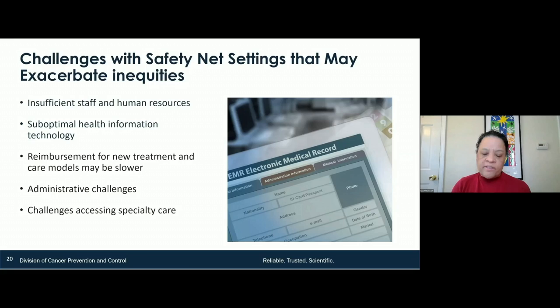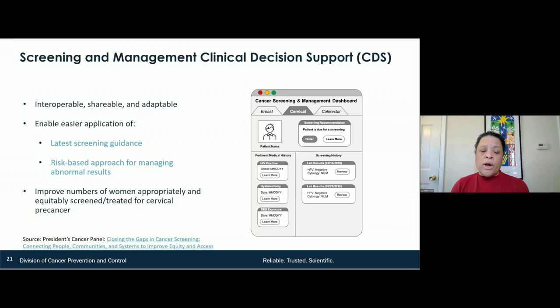Nobody ever calls about a Pap test result, and nobody calls about a mammogram result. It's not just in these high-risk settings — but these are super high-risk safety net settings where there may not be staff, suboptimal health information technology, reimbursement issues, administrative challenges, and challenges accessing specialty care. So the solution we are working on with MITRE is a screening and management clinical decision support tool.